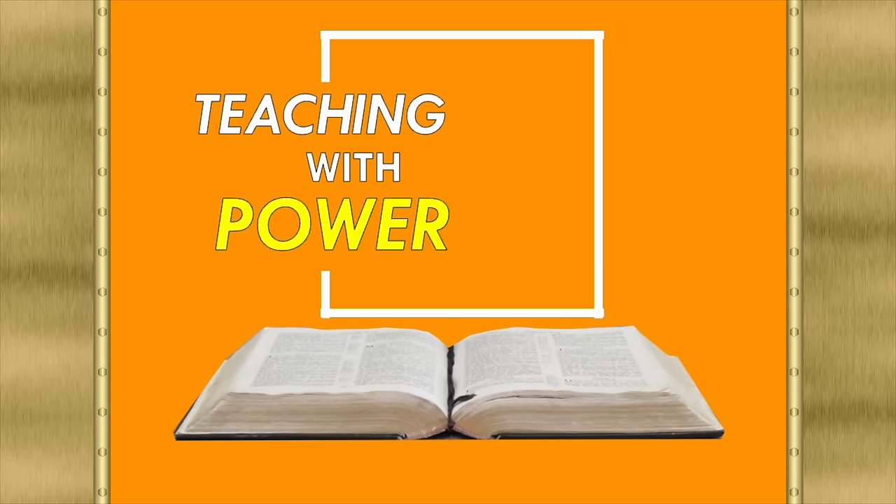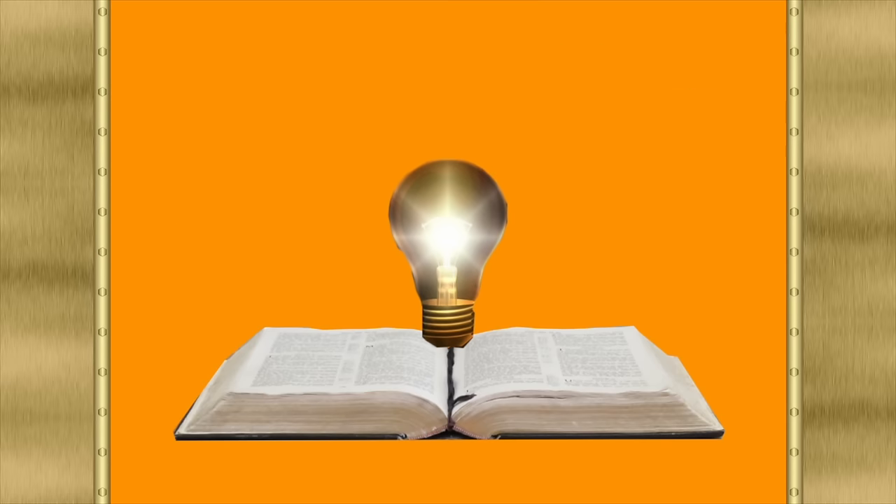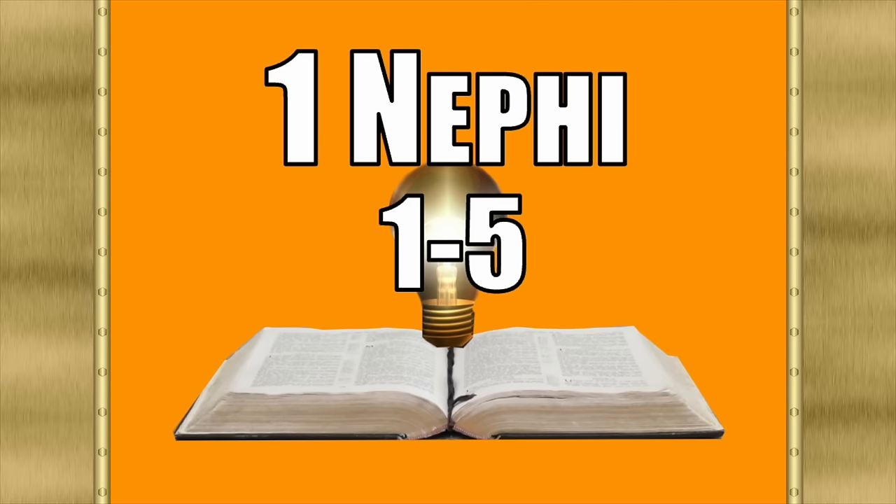Hello, fellow teachers, and welcome to Teaching with Power. This is Will Cox, and I want to thank you for letting me be a part of your scripture study or your lesson prep this week. The purpose of this channel is to help you to teach or study the scriptures with more relevancy and power. This week, we're going to begin the actual text of the Book of Mormon with 1 Nephi — probably one of the most read books in the Book of Mormon, because a lot of people get to the Isaiah chapters in 2 Nephi and stall. Don't worry, I'm going to help you through those chapters as well.